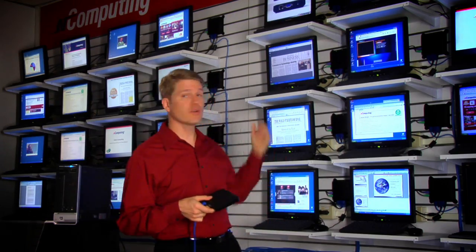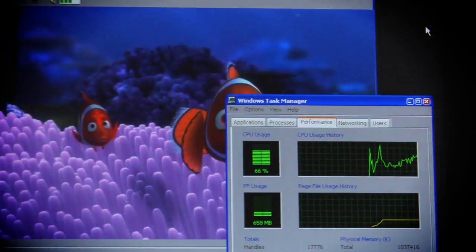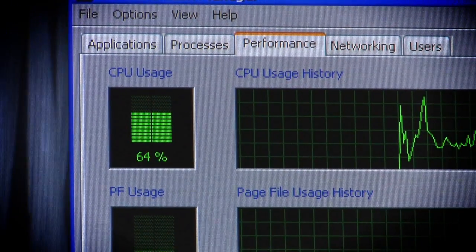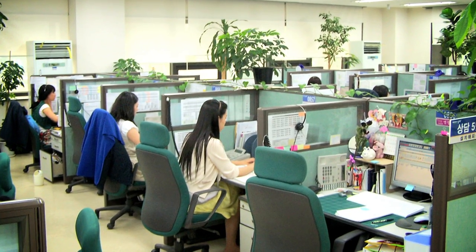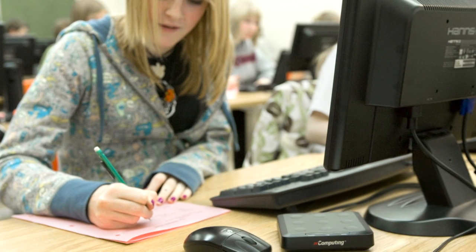Here we have 30 users all sharing a single PC and a few gigabytes of memory. And the processor still has power to spare. There's plenty of power here to give each user their own virtual workspace that acts and feels like their own PC. And this is all possible at a fraction of the cost of buying everyone their own PCs.